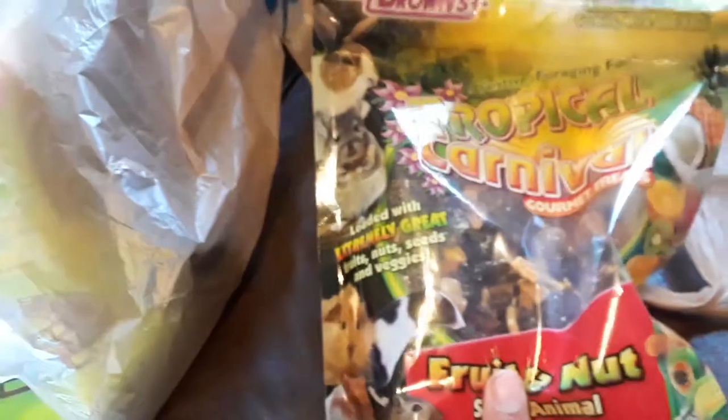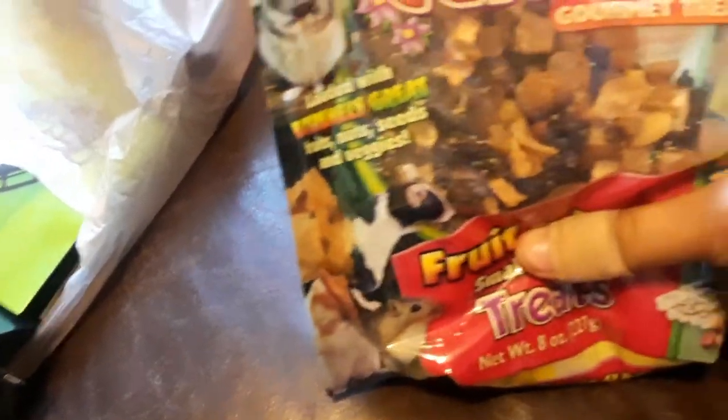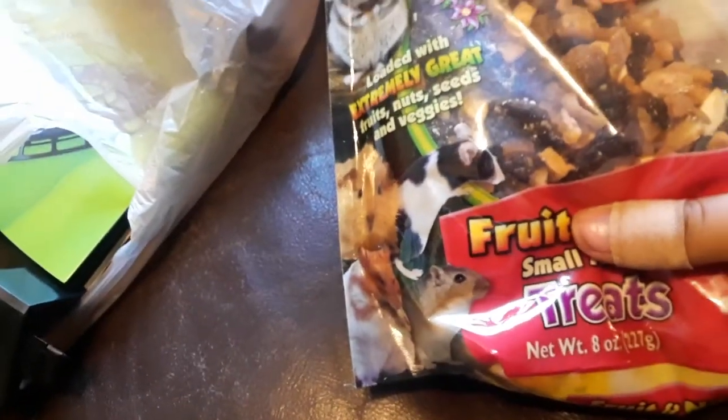Next I have the Tropical Carnival Fruit and Nut Treat Mix. My gerbils are absolutely obsessed with it — I put it in their little treat bowls and they go crazy for it. So, those are the treats.